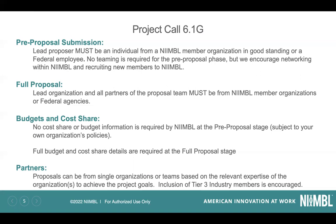No budget or cost share details need to be locked down at the pre-proposal stage, but at the full proposal stage that will have to be detailed and meet all the requirements in the RFP.